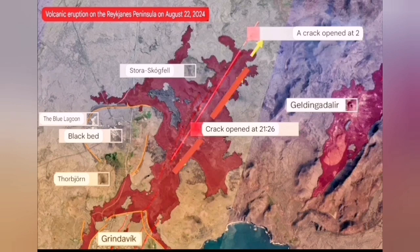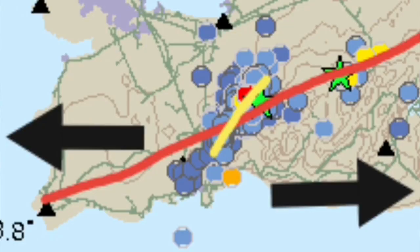Then those flows stopped, and we had one or two fissures near Stóra Skógfell which were still erupting. By Saturday, the eruption rate was around 100 cubic meters per second, and now it's around 20 to 30 cubic meters per second. It has reduced significantly, but it's still erupting at those two points.